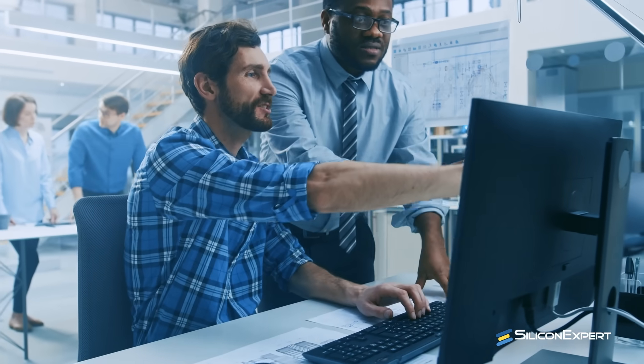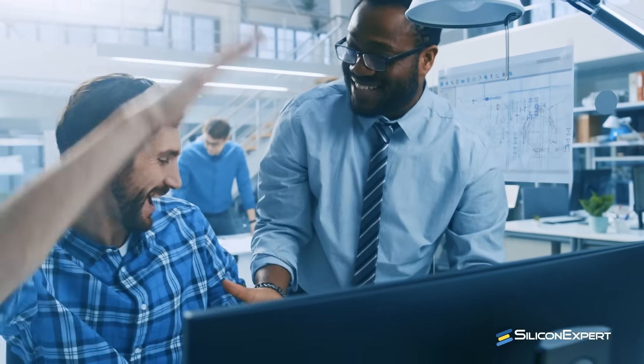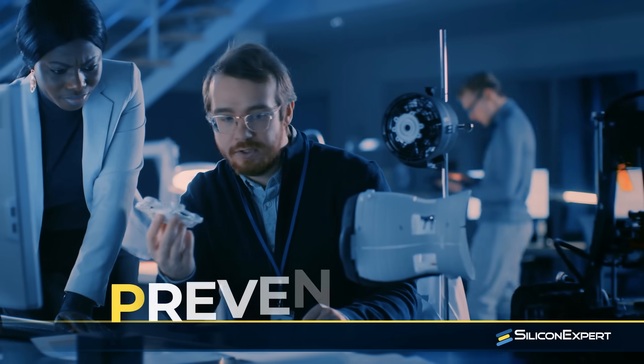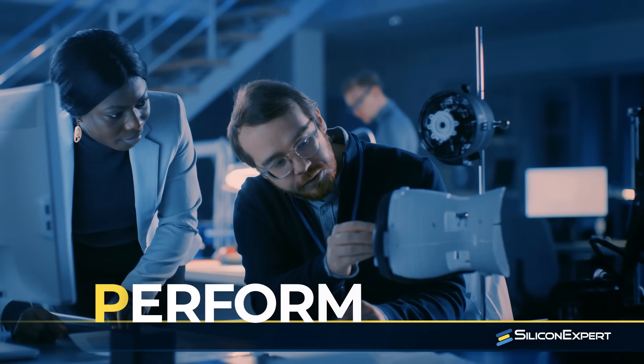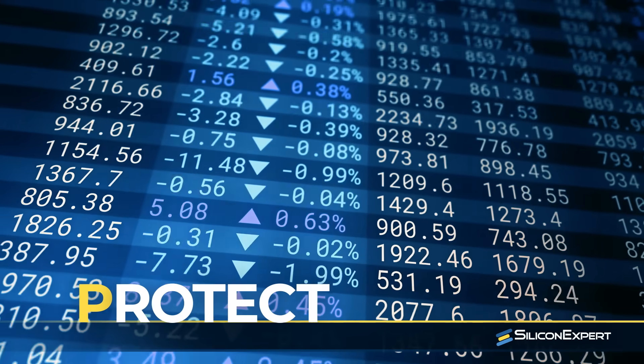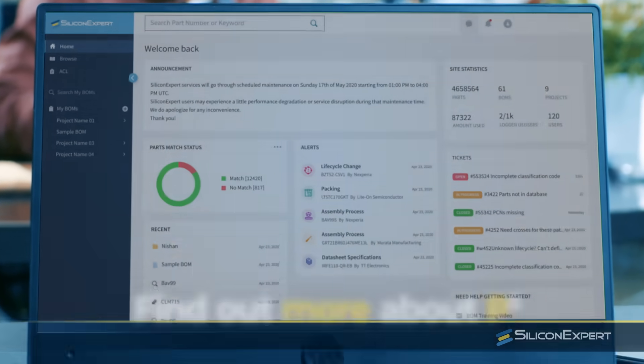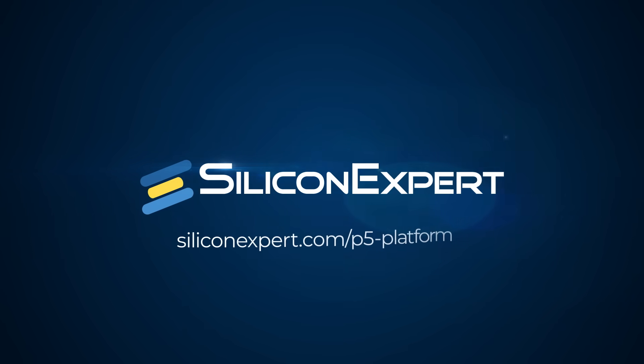And who puts the expert into Silicon Expert? Our over 400 dedicated engineers who are here to support and advise you. So when you're ready to plan, prepare for the unexpected, prevent risk, perform better, and protect your profitability — find out more about the P5 platform. Just go to SiliconExpert.com/P5-platform.